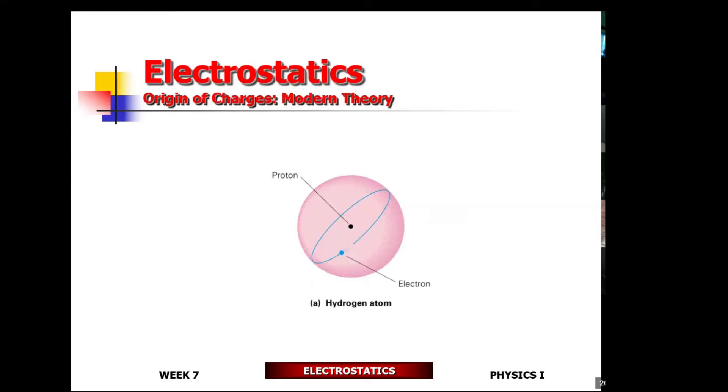In Franklin's time, electricity was thought of as a fluid. A surplus state of the fluid would be the positive state; the deficient state was known as the negative state. So electrical fluid would flow from a positive state towards the negative state. Like charges repel — positive charges repel positive charges, negative charges repel negative charges — and opposite charges attract. Today, we know that these charges are particles. Positive charges make up the center of an atom, known as the nucleus, and the negative charges move about the center of the atom — those are known as electrons.